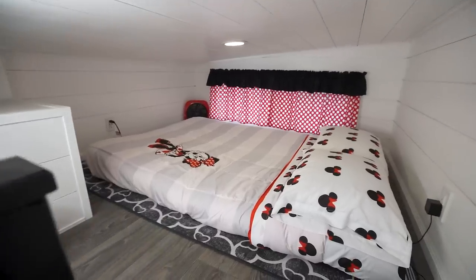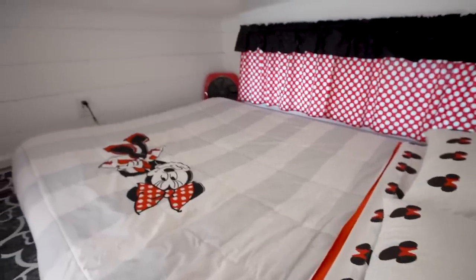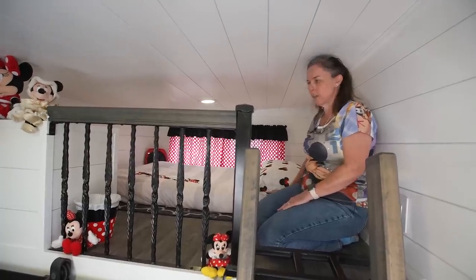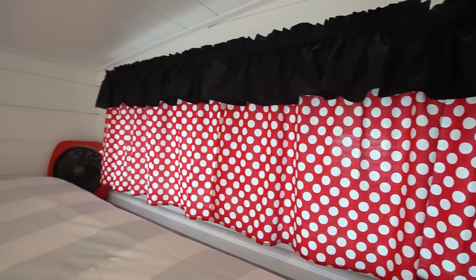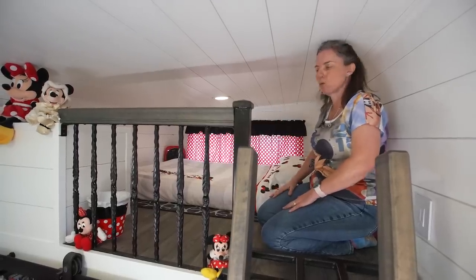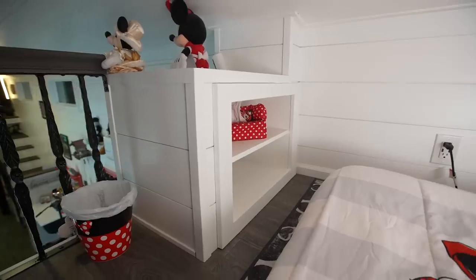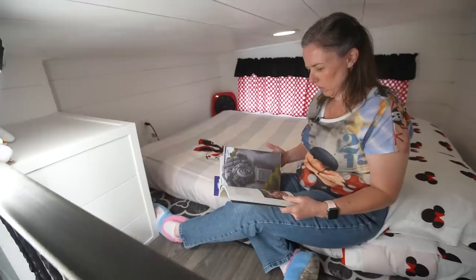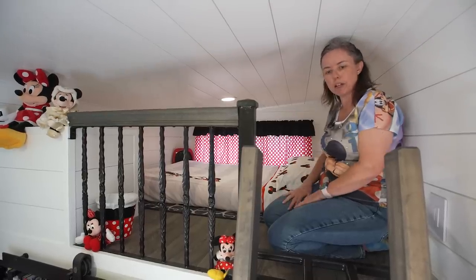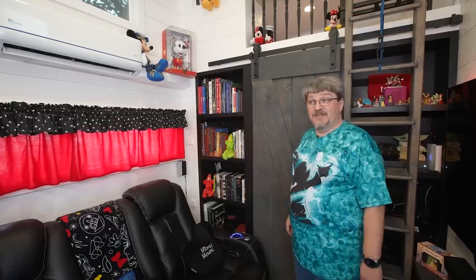Up here in Minnie's Hideaway everything is decorated in Minnie Mouse. We have a futon mattress up here that we use as a bed — when our son or guests come they sleep up here. We have custom made curtains and a fan in the corner for air circulation since it does get a bit warm up here. On the other side there are two shelves so guests staying a few days have access to keep their clothes.